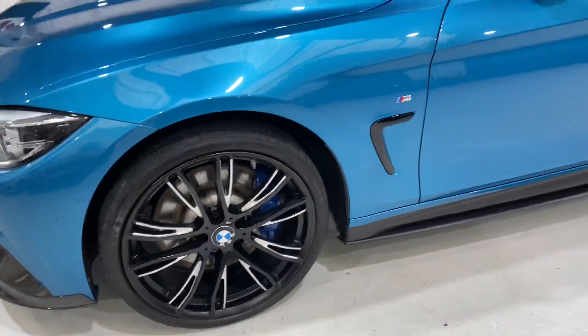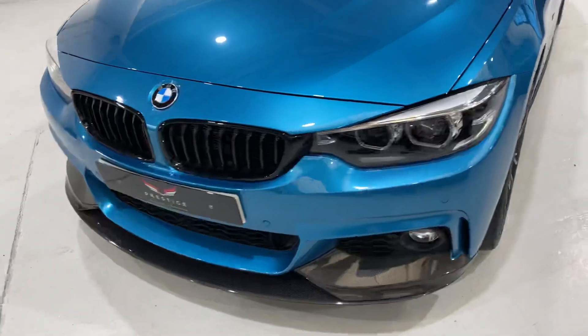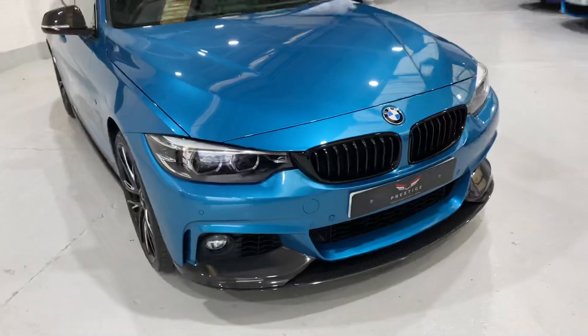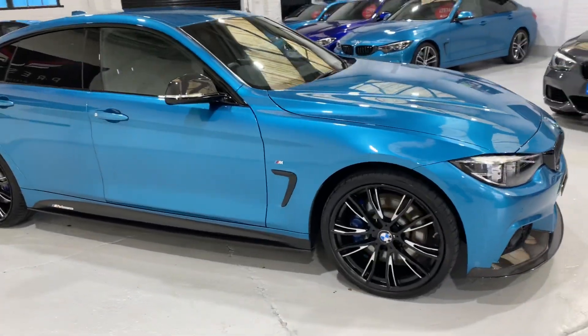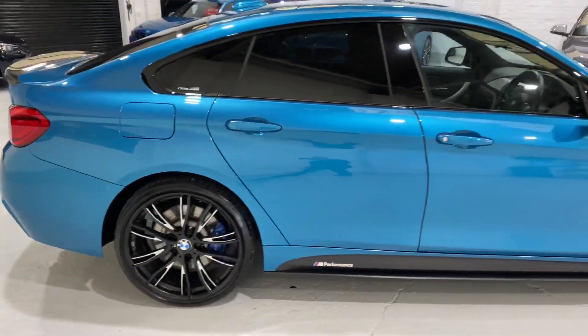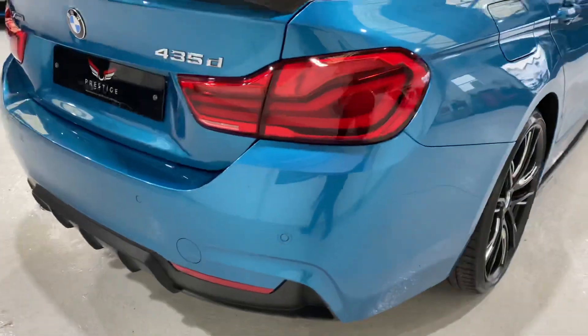This car has the M624 20-inch alloy wheels. These wheels alone are about three and a half to four thousand pounds looking on BMW's website, and the front splitter with the rear diffuser alone is about sixteen hundred and fifty pounds. So there's about five thousand pounds worth of bits and pieces, plus you've got the wheels.